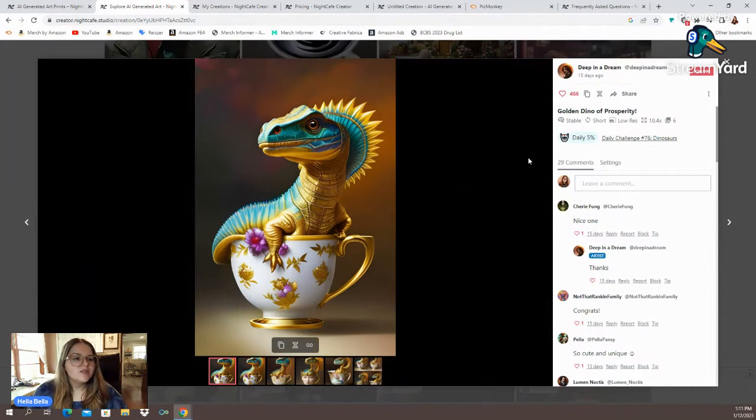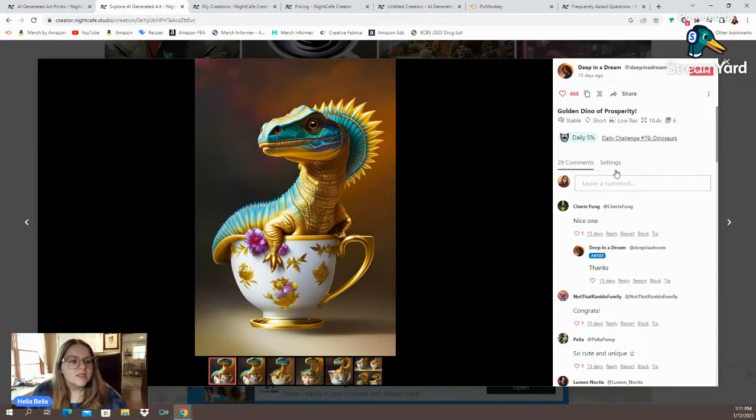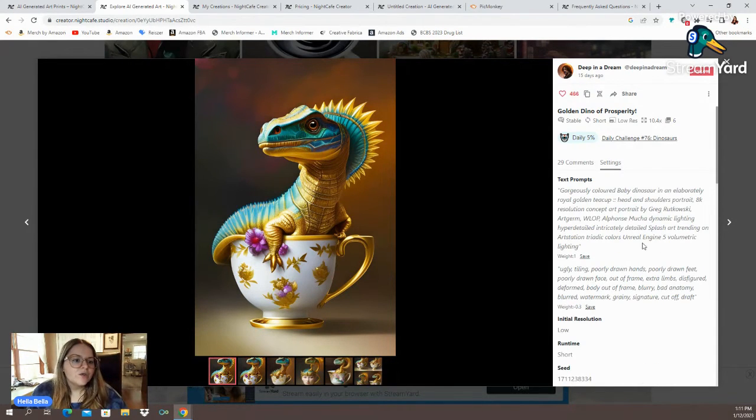These are people that have chosen to post their artwork publicly. You can either post yours publicly or keep it to yourself. The cool thing about this is all you have to do is click on settings on the right hand side and that's going to tell you what prompt they used to create this artwork.